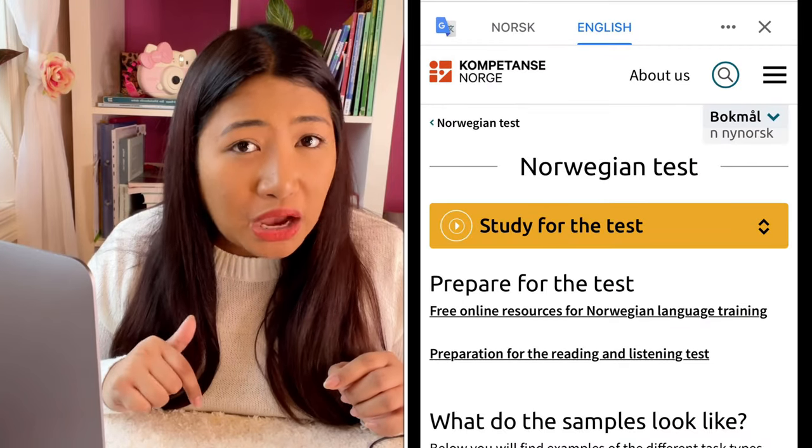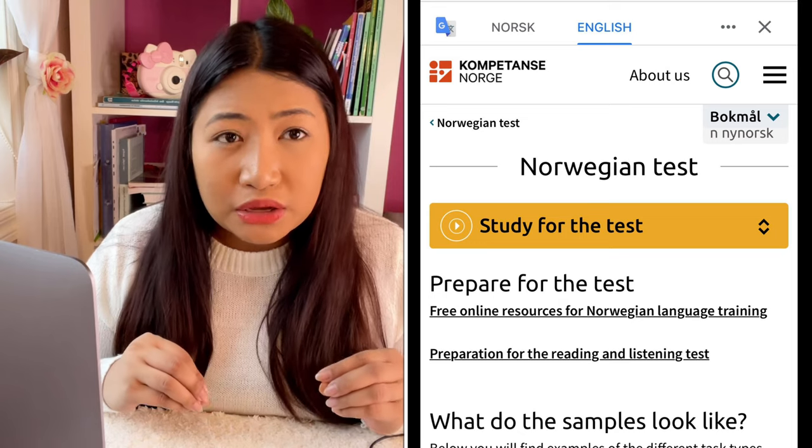They also have a vurderingsskjema, or grading criteria, for Norsk Prøve from Kompetanse Norge. I will put the link below for you to check on their website because it is very important to review the criteria before taking the exam. For example, in Muntlig prøve they assess fluency, grammar, oral expression, and more.